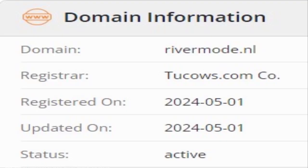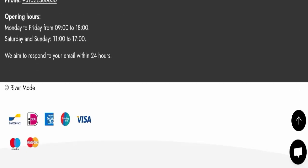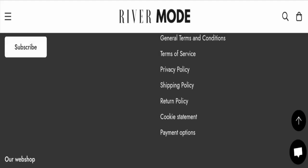This website was registered on the 1st of May 2024 and the status is active. For contact, they have mentioned an email address and a phone number. However, this website is not active on any social media platform, which is a negative sign.